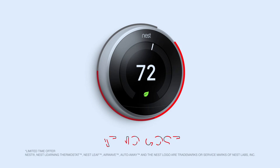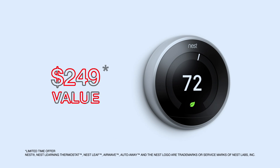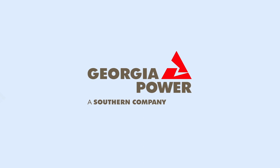And for a limited time, when you enroll, we'll send you a Nest Learning Thermostat at no cost — a $249 value. Your Nest Thermostat learns your behaviors and can help you save even when you're away from home. That's smart usage.